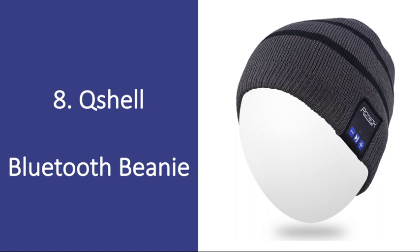Number 8: Q-Shell Bluetooth Beanie. This beanie effortlessly blends fashion with technology, and he'll love listening to music while he works out, walks the dog, or does anything really. This beanie totally eliminates the need for annoying headphones, and he'll love how hands-free it allows him to be.